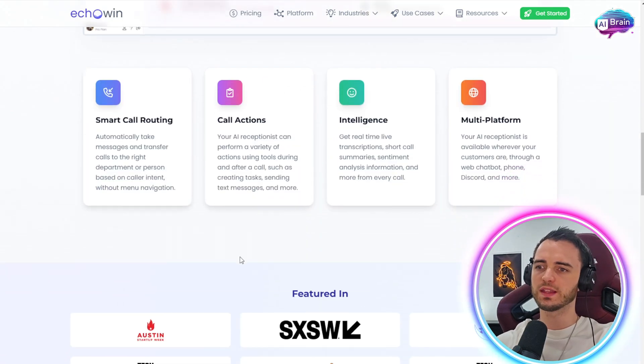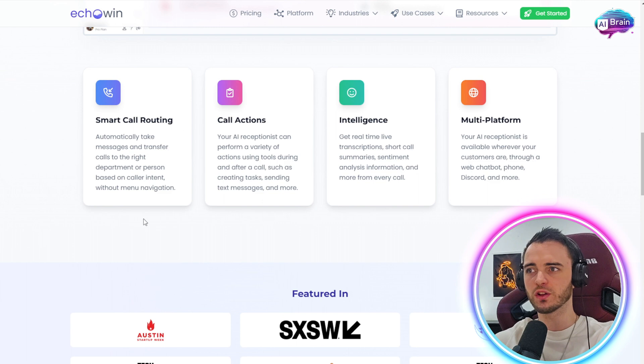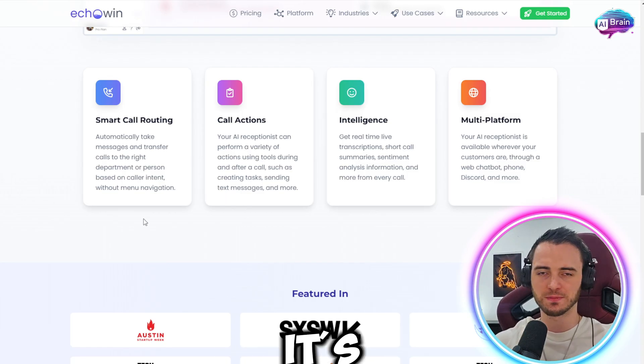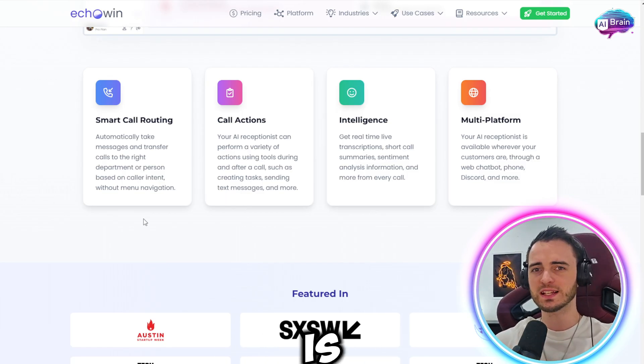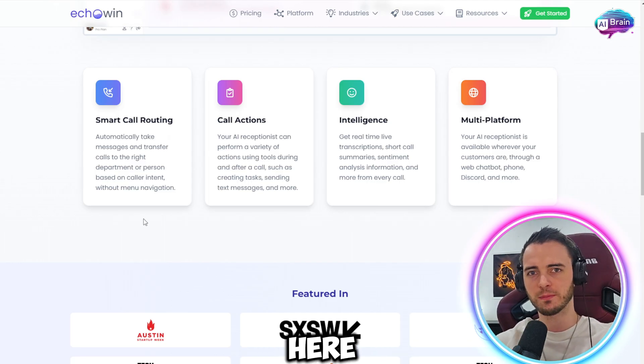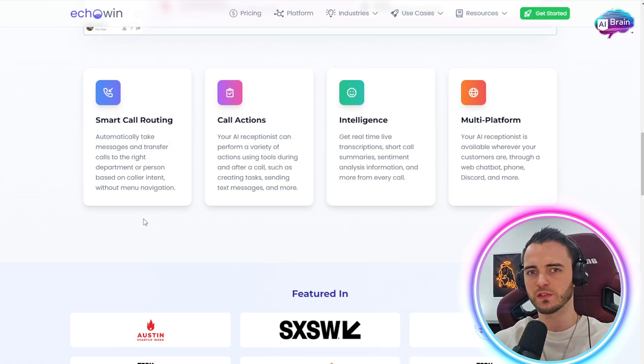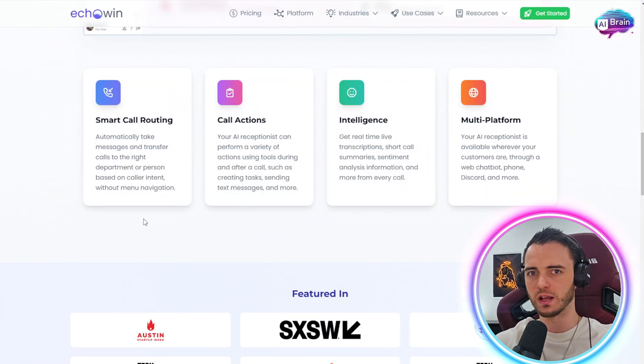Here we can see the smart call routing feature. This will automatically take messages and transfer calls to the right department or person based on caller intent — without any navigation menu system. Normally when you call someone it's 'press one to get to this.' Instead, the AI will actually understand the person and route them directly. That helps your whole conversion process because there's less friction and frustration for your customer, and they get to where they need to go a lot quicker.